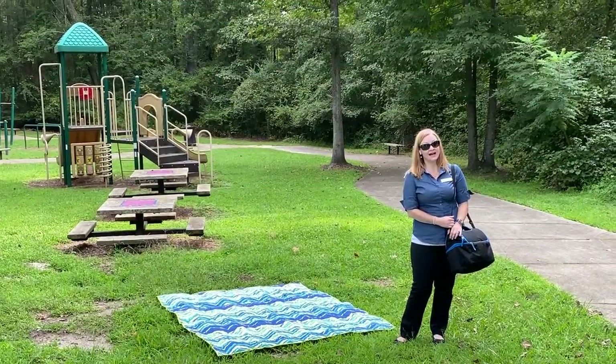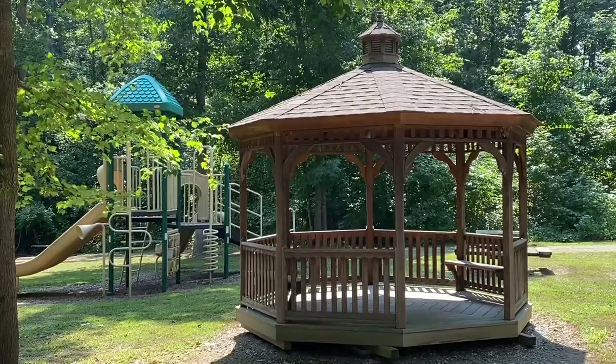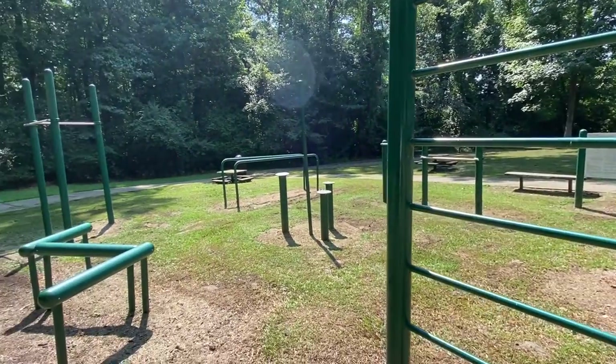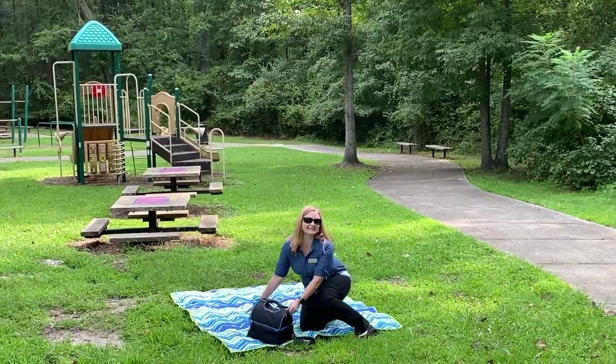Here we are. As you can see, this park boasts slides, jungle gyms, and also some picnic tables. It's a great place to come and spend some leisure time with your family. Be sure to pack a lunch and stay a while.